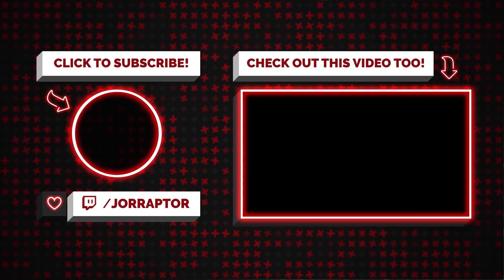Subscribe and check out our previous video on DLC locations that we might be able to explore in the future. Clicking on the screen you can check it out. Goodbye!